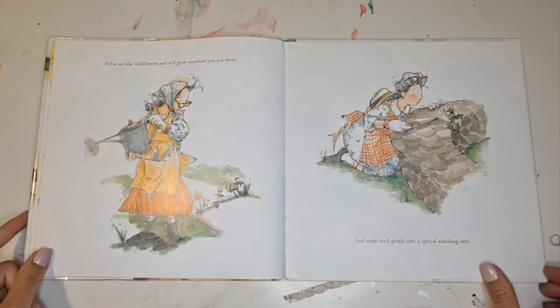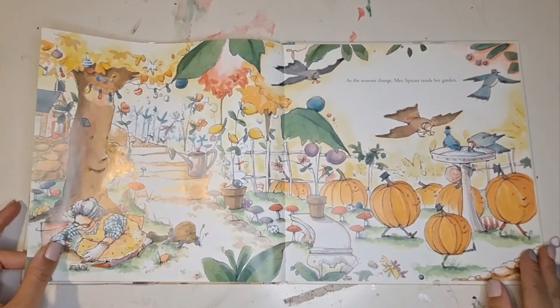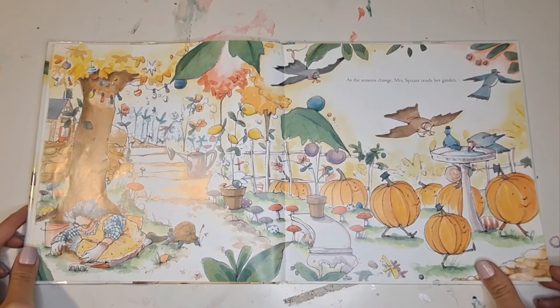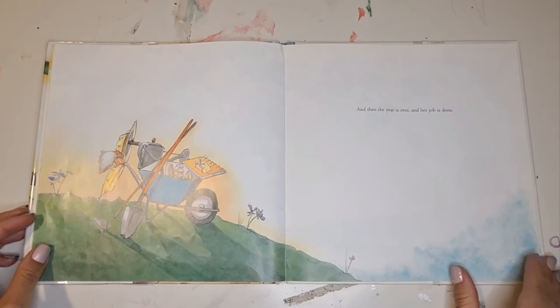A few are like wildflowers, and will grow anywhere you put them. And some need gentle care, a special watching over. As the seasons change, Mrs. Spitzer tends her garden. And then the year is over, and her job is done.